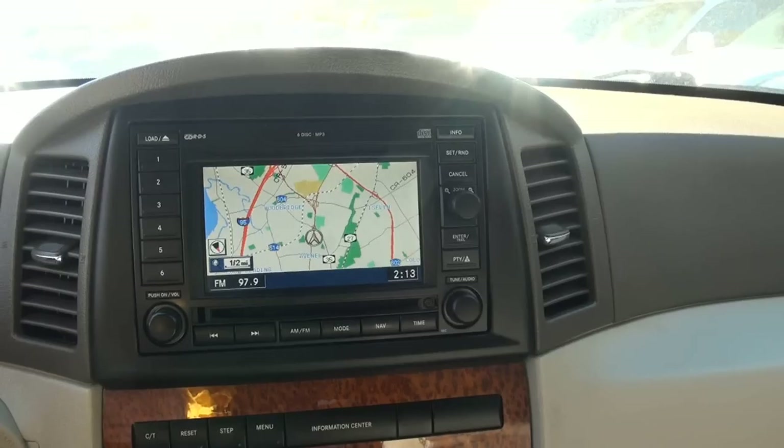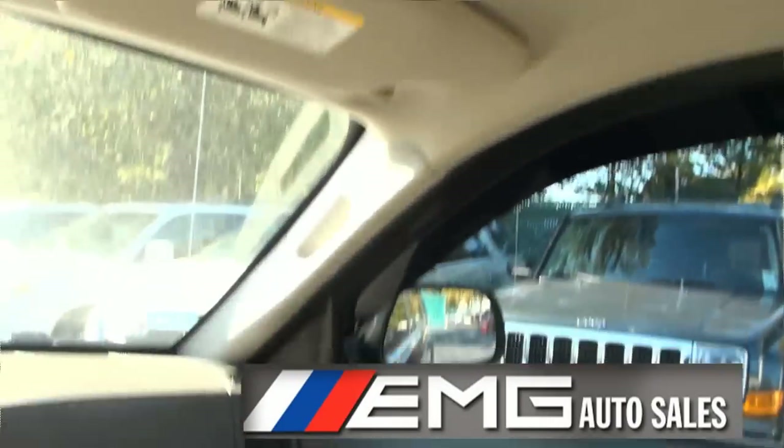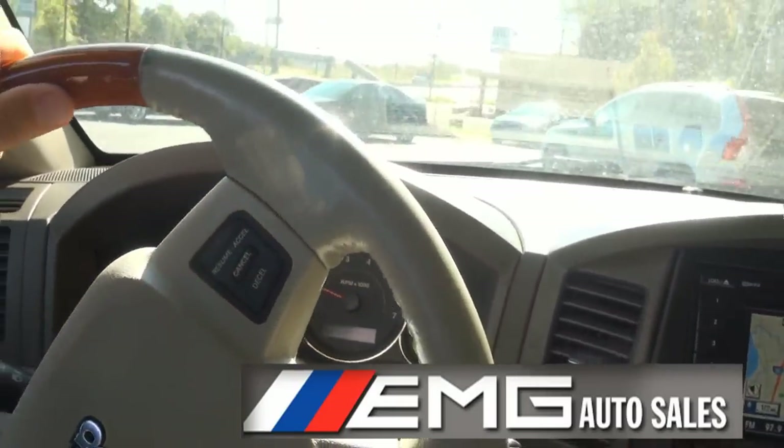You also have an autostick capability. Navigation. Moon roof. Home link. Quadra drive too. Very easy to drive too. The wood steering wheel is very nice. And this truck is peppy.